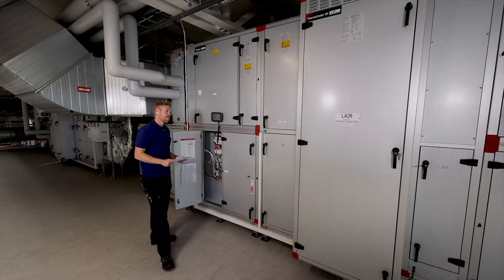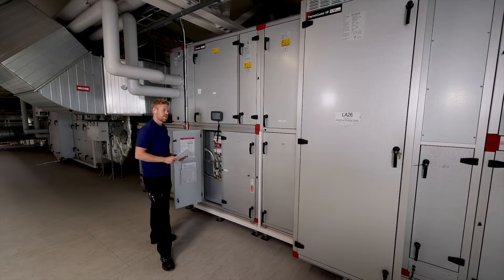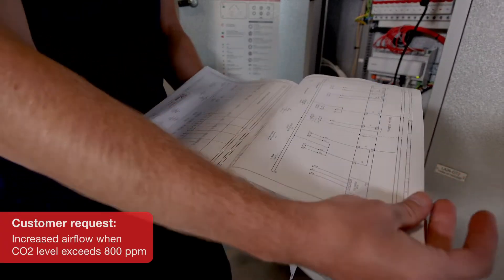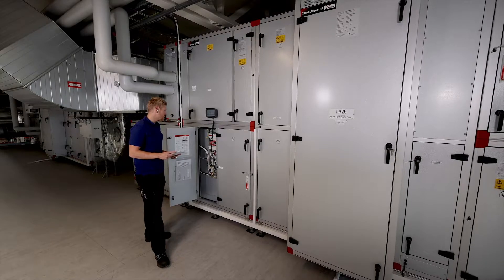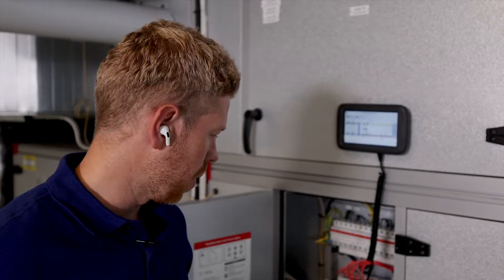Hello and welcome to iVeProduct. My name is Peter. I'm currently commissioning one of the units and I need to install a CO2 sensor. Our customer wants the airflow to increase when the CO2 level exceeds 800 ppm. I know the unit was not ordered with that function, but I wonder if it can easily be added. The sensor is already in place and the cable is prepared.